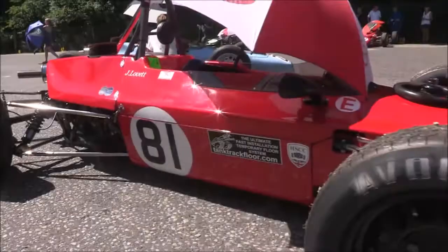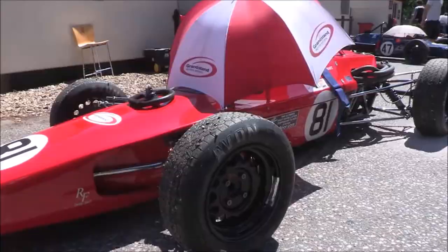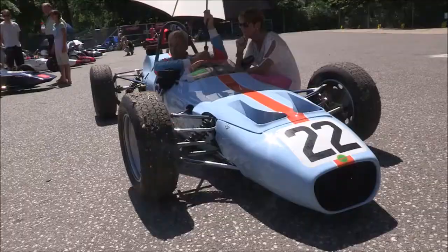We're getting ready for the third race this weekend for historic Formula Ford at Cadwell Park. This will be the heat for round four of the championship. Car 81, Neil Fowler Motorsport — James Lovett will go off from pole position, with the race winner of this heat going through to the championship race later on this afternoon.